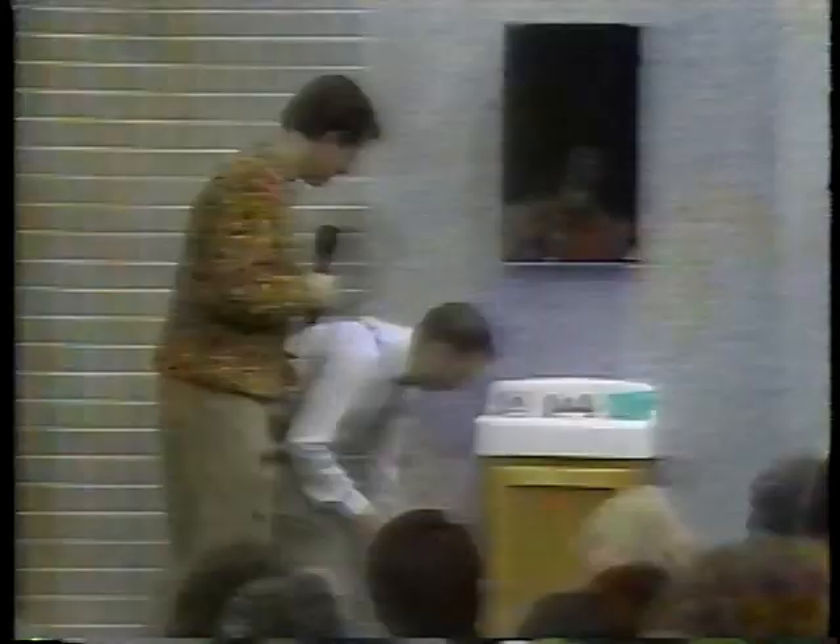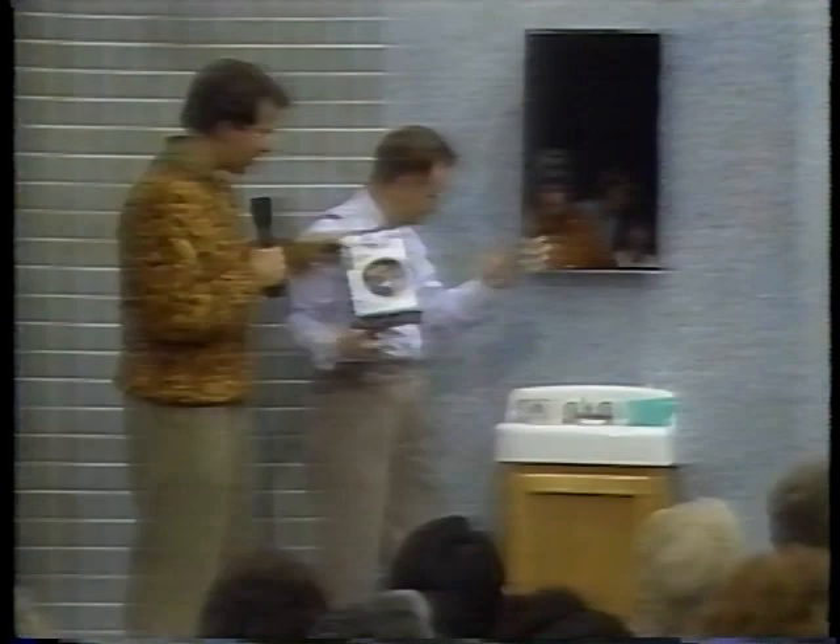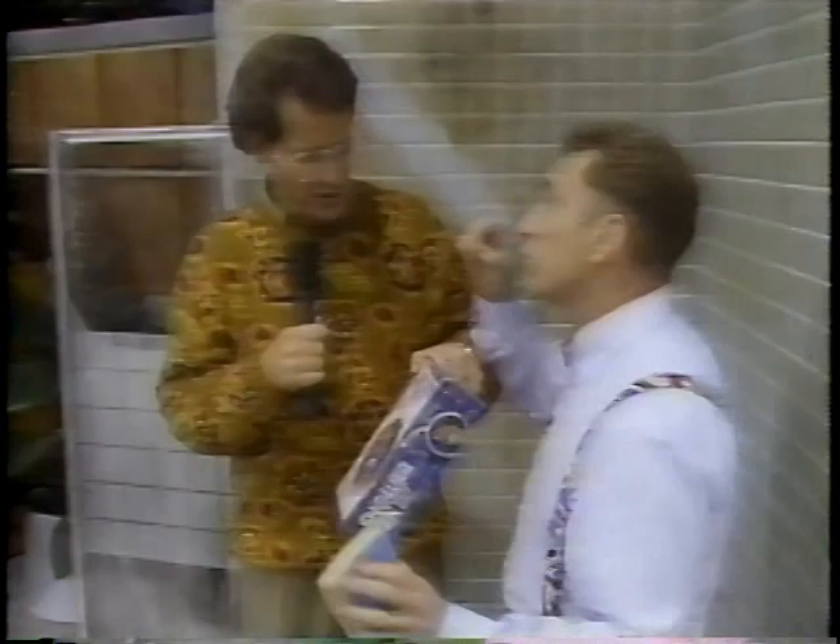John demonstrates the fog-free mirror effect. A fog-free mirror costs forty dollars in stores, but with just four cents' worth of Astonish you can achieve the same result on any mirror. John applies Astonish to one half of the mirror while leaving the other half untreated. Steam is brought in - and right down the middle you can see the clear difference. Where Astonish was applied, no fogging. It works!